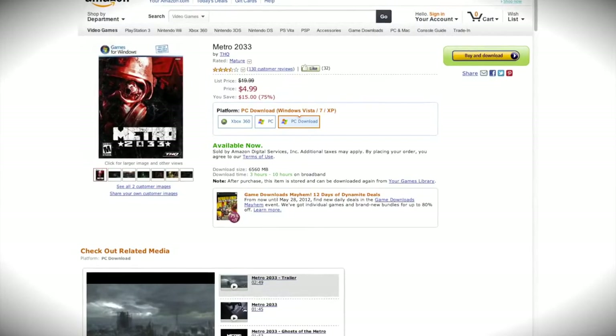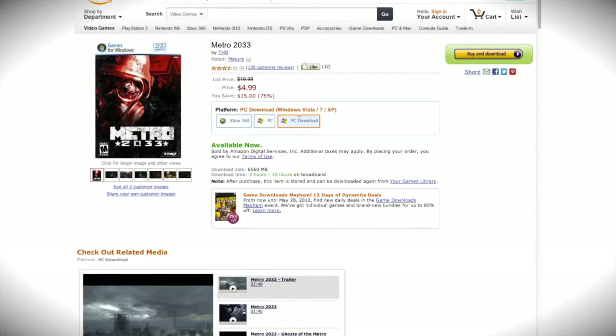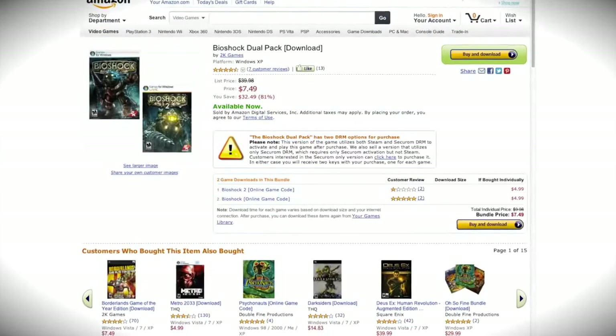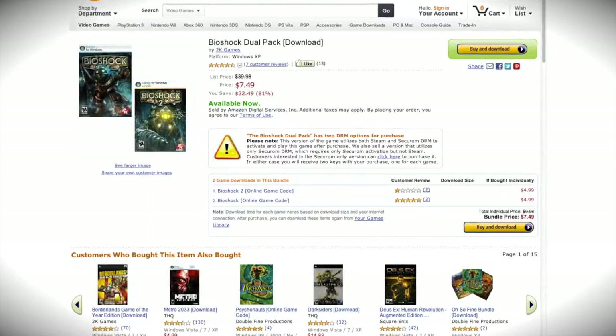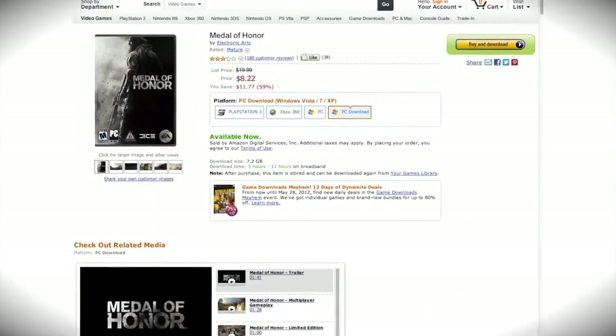Today's video is brought to you by the Tech of Tomorrow Gaming Deals of the Week. This week we have Metro 2033 for under $5, Bioshock 1 & 2 as a combo pack for under $8 — an incredible deal — and last but not least Medal of Honor for under $9.